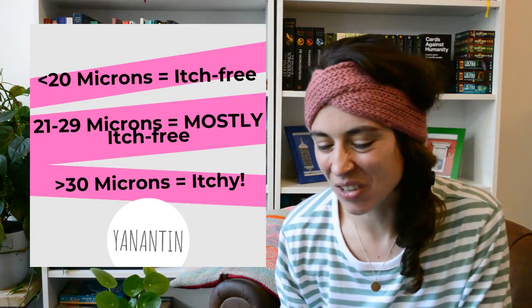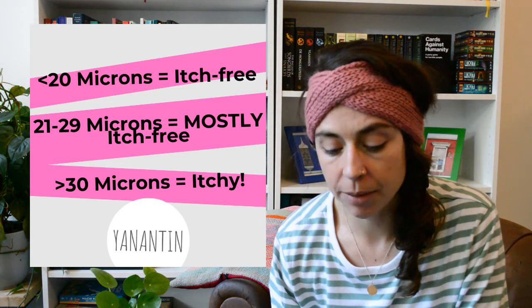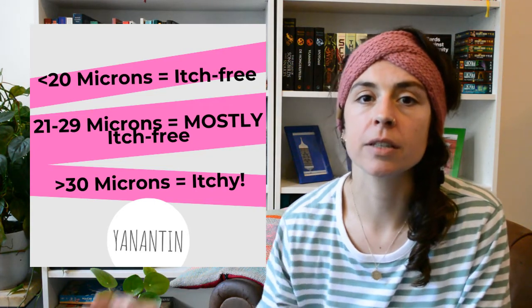As you can see in this table, generally everything below 20 microns is itch free. Everything between 21 and 29 microns is itch free for most people — and I say most here because this is the range that is still very uncomfortable to wear for people with sensitive skin.